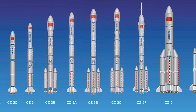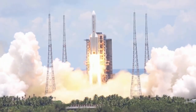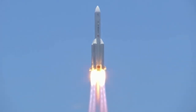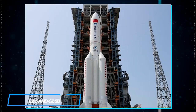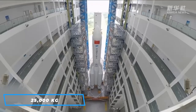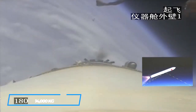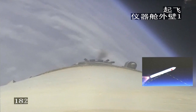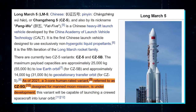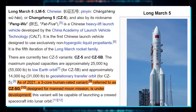The Long March 5 is the fifth member of the Long March family and the first Chinese launch vehicle designed to use exclusively non-hypergolic liquid propellants. There are currently two CZ-5 variants: CZ-5 and CZ-5B. The maximum payload capacities are approximately 25,000 kilograms to low Earth orbit for CZ-5B, and approximately 14,000 kilograms to geostationary transfer orbit for CZ-5. As of 2021, a three-core human-rated variant, referred to as CZ-5G and designed for manned moon missions, is under development.